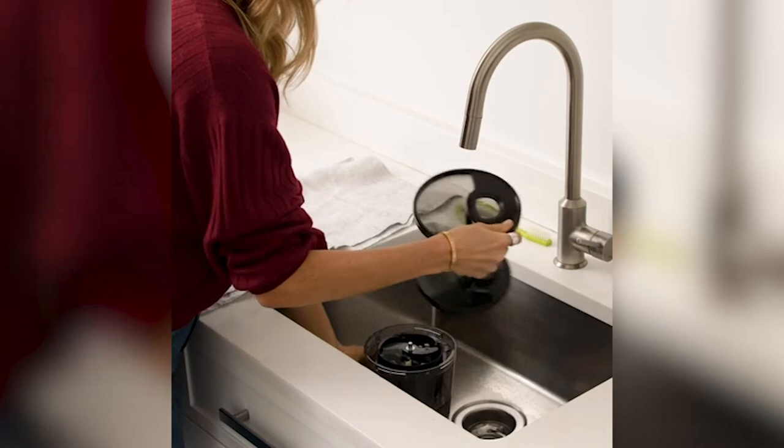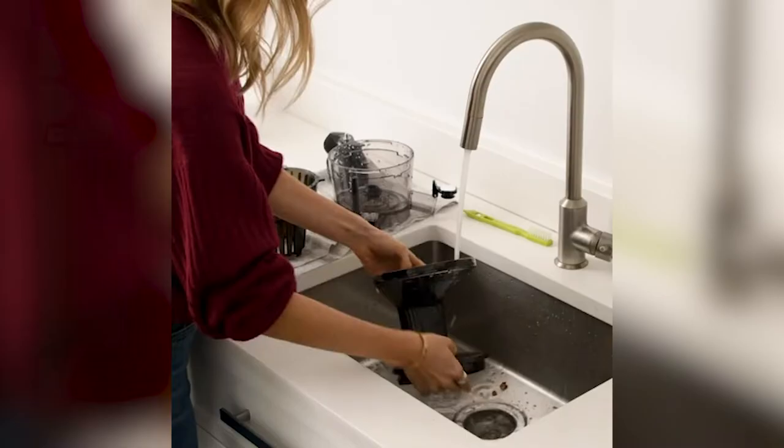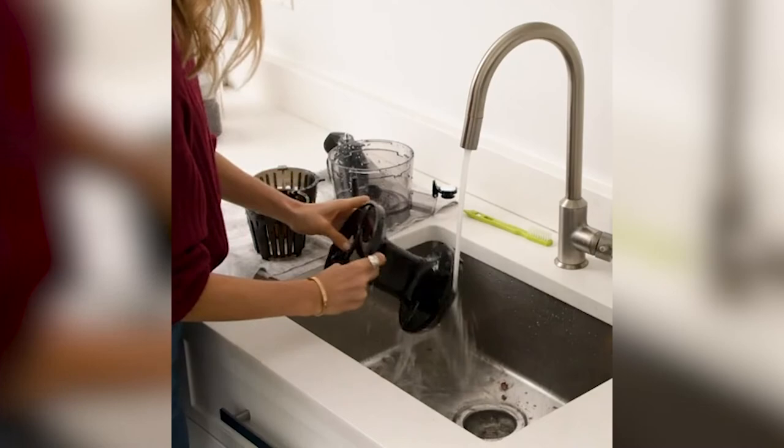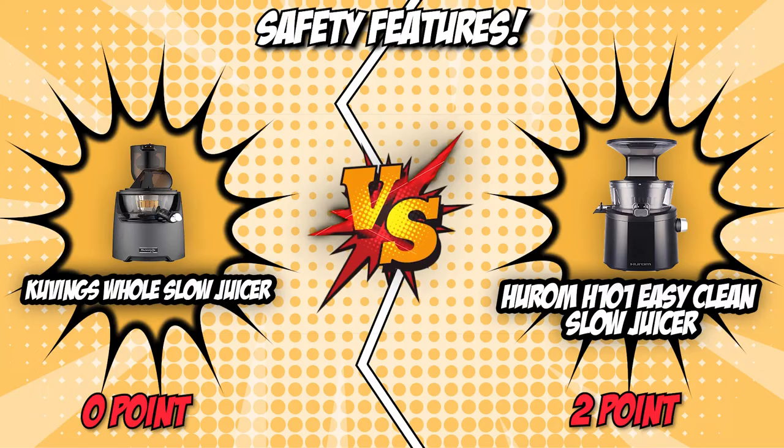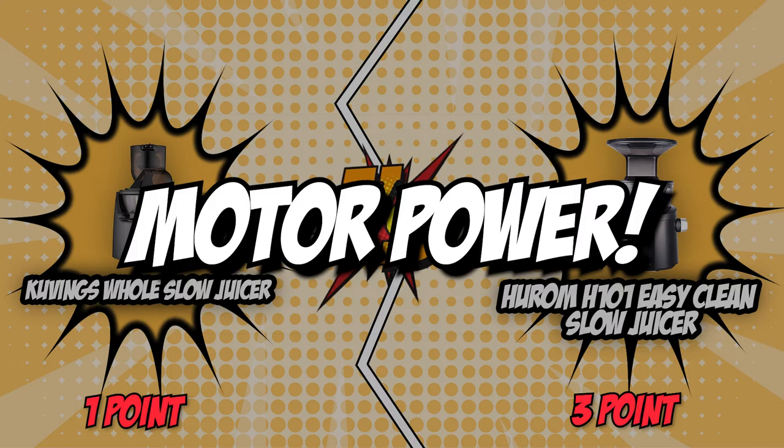Hurom is quite similar to the competition. Each and every single part of the juicer's masticating system is 100% BPA-free. It also has parts made from Triton and UTEP. Aside from that, there are no sharp edges whatsoever, allowing even kids to clean the unit without worrying. In this category, the Covings and Hurom are virtually identical, so we'll be giving a point to each of them.